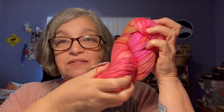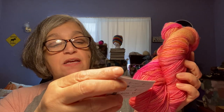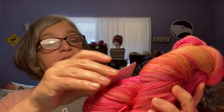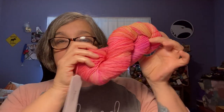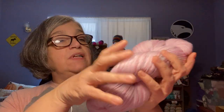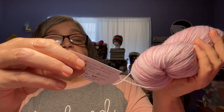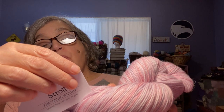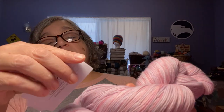This one is the Muse fingering weight — beautiful. It is Pizzazz, hand painted, 423 yards, 100 grams, 75% superwash merino, 25% nylon, and it is made in Japan. Beautiful. And then this is a Stroll fingering weight tonal. It is Seashell tonal — 462 yards, 100 grams, 75% fine superwash merino wool and 25% nylon, made in Peru.